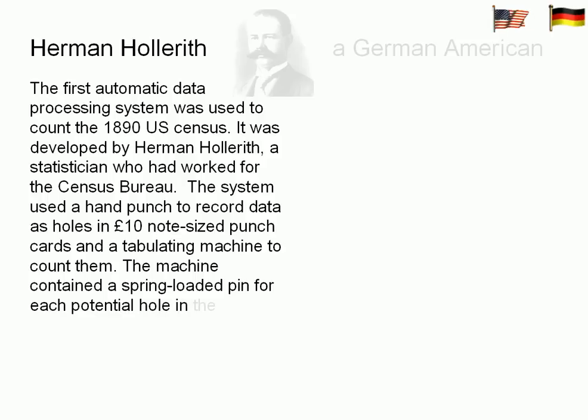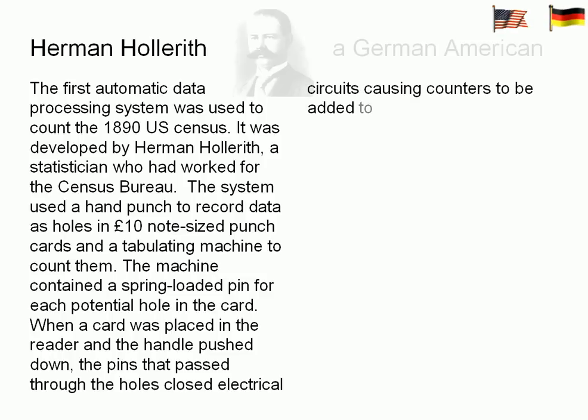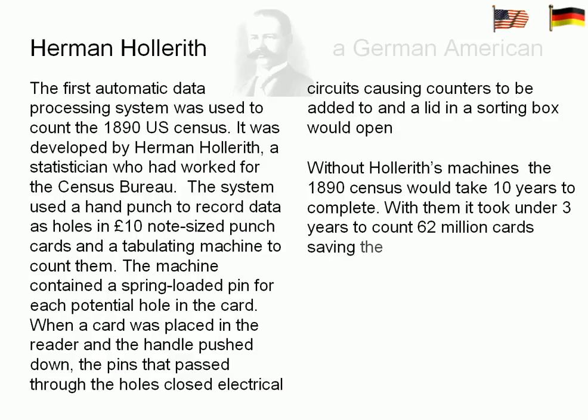The machine contained a spring-loaded pin for each potential hole in the card. When a card was placed in the reader and the handle pushed down, the pins passed through the holes, thereby closing electrical circuits causing counters to be advanced and a lid on the sorting box to open. Without Hollerith's machines, the 1890 census would have taken ten years to complete, whereas with them it took under three years to count 62 million cards, saving the US government $5 million.